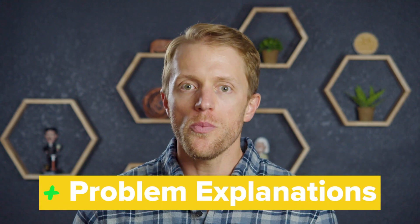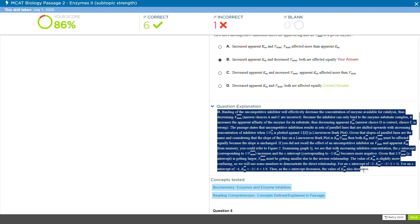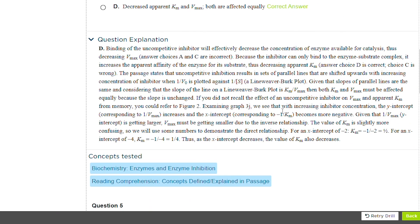The next advantage we saw were the problem explanations. The Princeton Review problem explanations are incredibly thorough and do a great job of bulking up the insanely lean AAMC problem solutions that the makers of the exam provide. The Princeton explanations dive into great detail and break down the basis of the question, as well as give a thorough analysis of each answer choice. These explanations add some serious value to the course and should be reviewed after each missed question.